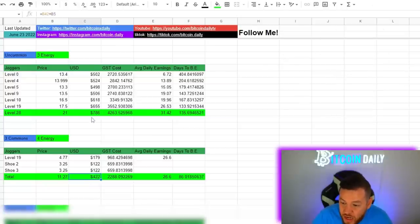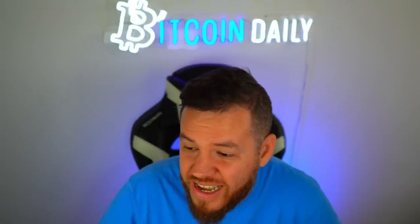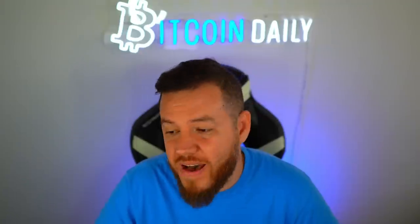The total investment for this three-common strategy is about $422, which will make you about 26.6 GST per day, bringing your days to break even to 86 days — just under three months. Right off the bat, this investment is a lot cheaper than getting one uncommon sneaker. The most efficient uncommon sneaker would cost you double these three common sneakers, and while you make a little bit less, your days to break even is way faster. This might be one of my favorite strategies right now.